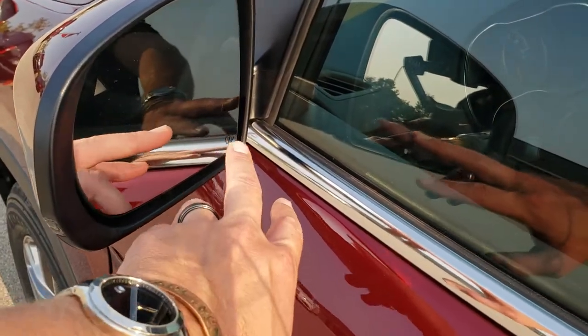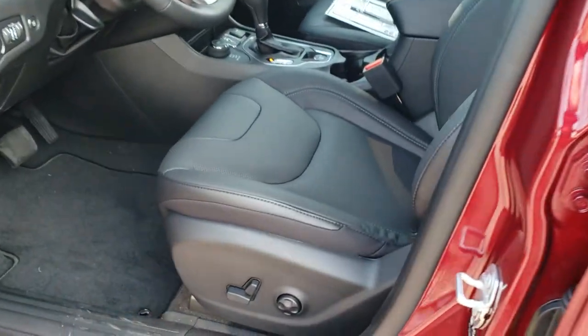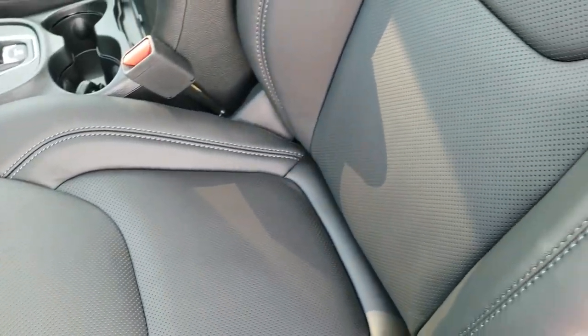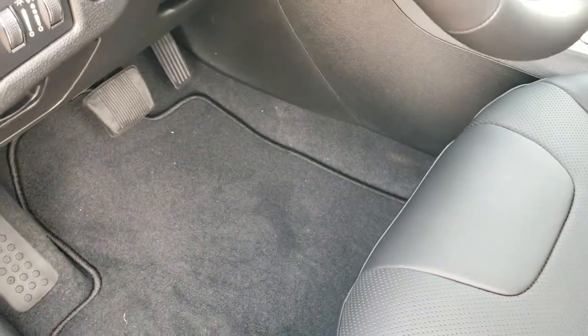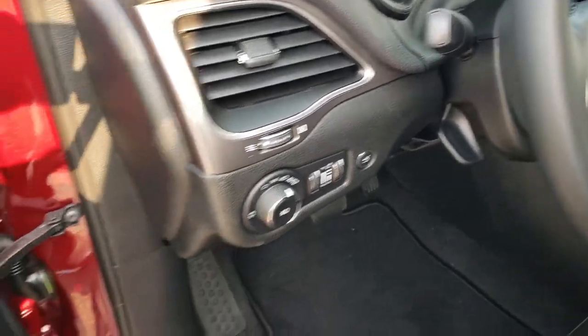You do get the blind spot monitoring, heated mirrors, and built-in directional signals in those mirrors. Power driver's seat with the full real leather seats. It comes with the factory floor mats, auto headlamps, tilt and telescopic steering wheel, power windows, power locks, and power mirrors.